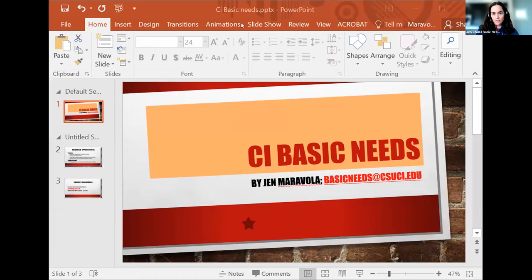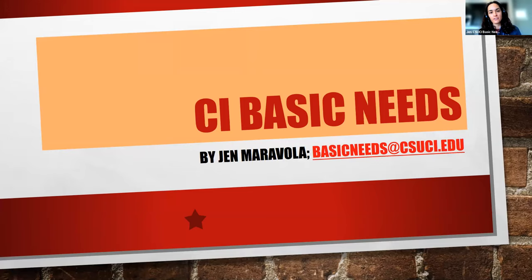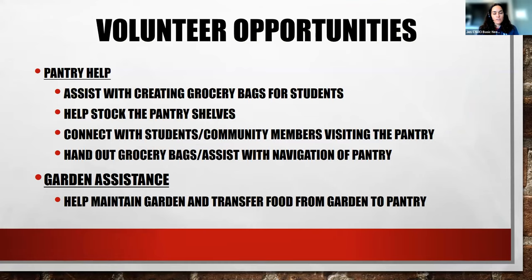Next we have Jennifer Maravola from the CSUCI Basic Needs Program. Thank you — this is a very short presentation because it's very basic. We need people to help us in the food pantry. Right now we're running it once a week as a curbside pickup model with no contact — students and community members stay in their cars, and it is open to anyone. We have different funding sources, so certain things go to everyone and certain things can only go to students. We get a delivery every Tuesday from Ventura County Food Share.